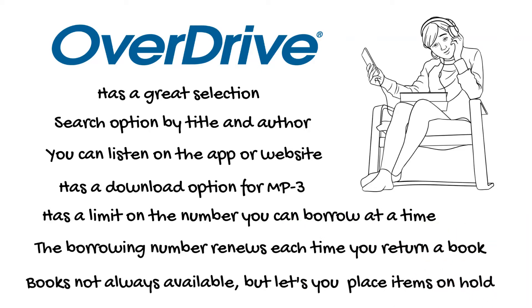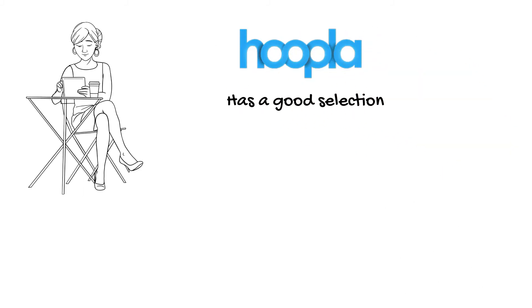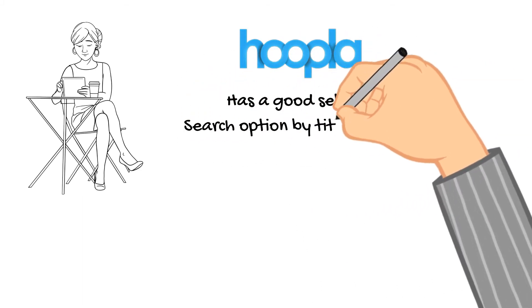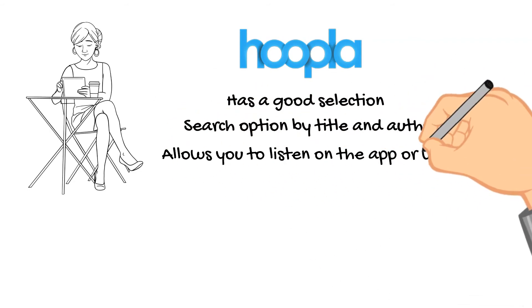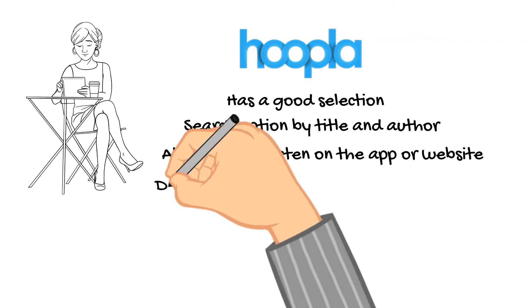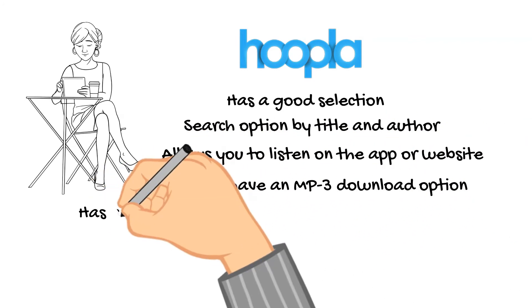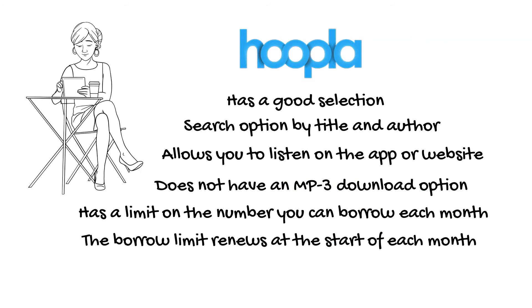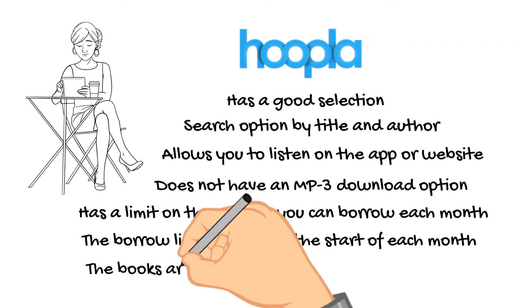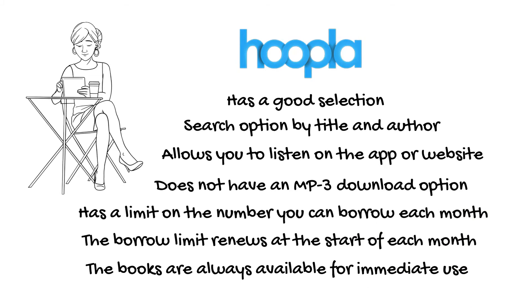With Hoopla, it has a good selection, the search option by title and author, and it allows you to listen on the app or the website. It does not have the MP3 download option. It has a limit on the number you can borrow each month, and the borrow limit renews at the start of each month. The books are always available for immediate use, which makes it a great option.